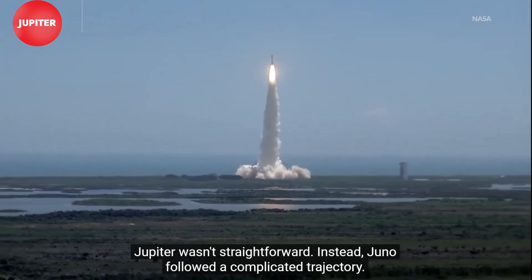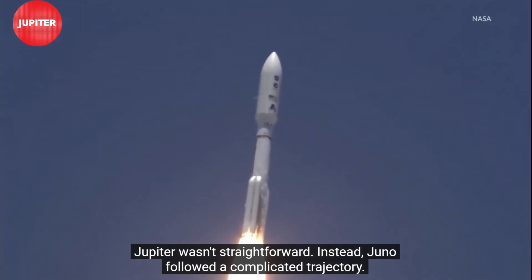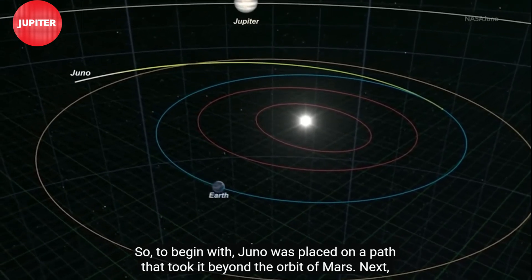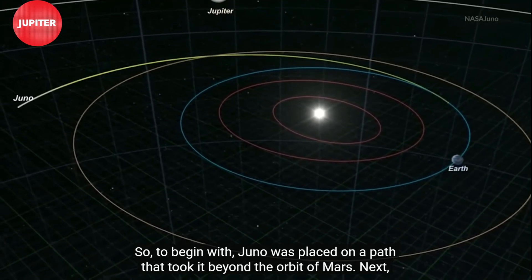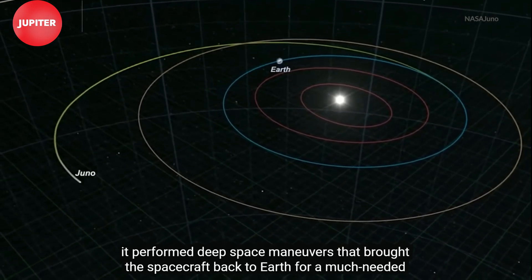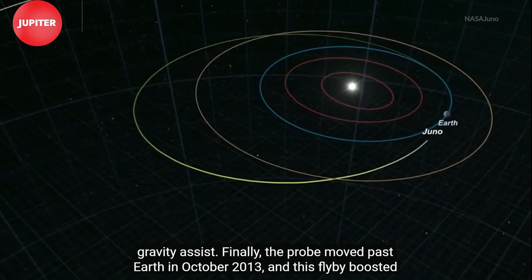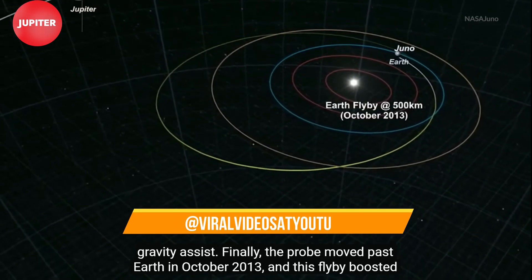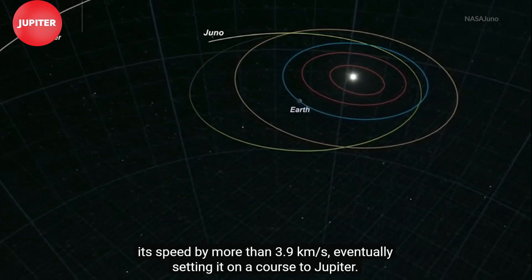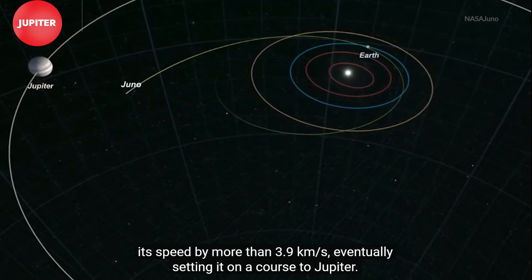But the trip to Jupiter wasn't straightforward. Instead, Juno followed a complicated trajectory. To begin with, Juno was placed on a path that took it beyond the orbit of Mars. Next, it performed deep space maneuvers that brought the spacecraft back to Earth for a much-needed gravity assist. Finally, the probe moved past Earth in October 2013, and this flyby boosted its speed by more than 3.9 kilometers per second, eventually setting it on a course to Jupiter.